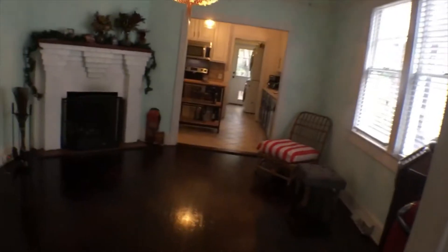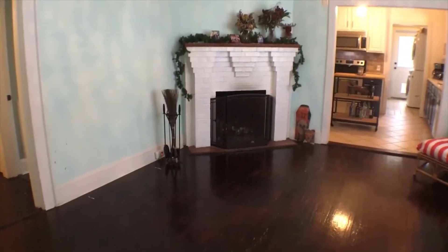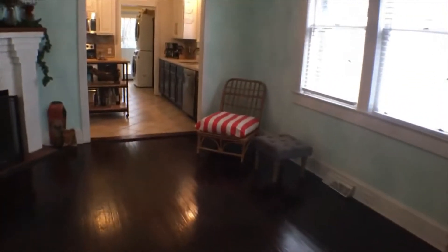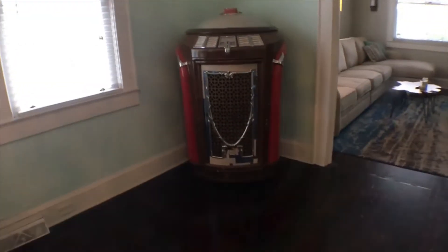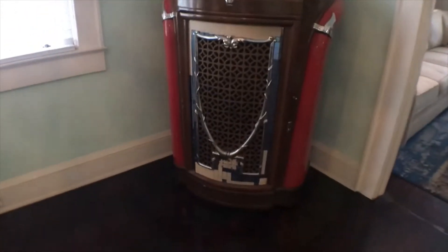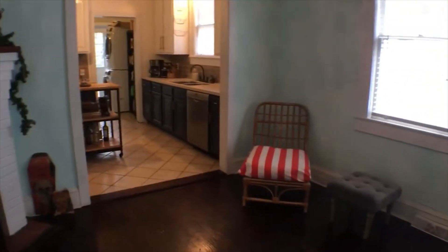This is the formal dining room with a working standard wood-burning fireplace. There are a few finished pieces that come with the home. Currently one of them is this historic-looking jukebox in the dining room, situated in the corner — it doesn't take up too much space.